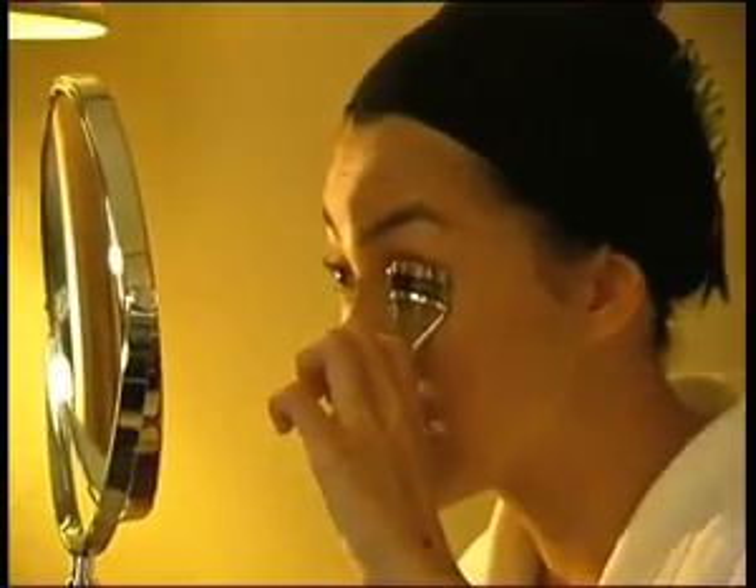Not too much curling, otherwise I would look like a transvestite or perpetually surprised. So next is the mascara.